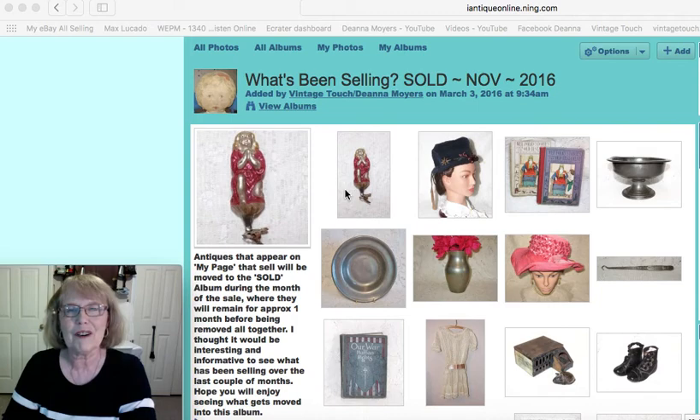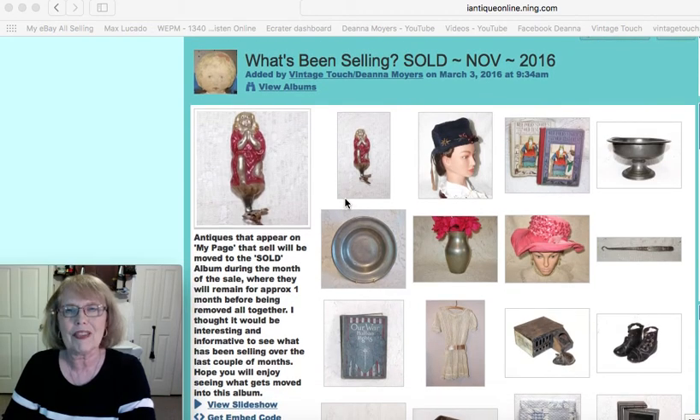For those of you new to my channel, when I do a what's been selling video, I'm sharing with you what I've sold during the past month that I had featured here on my web page. These are not all of my sales but just the featured items. I do feature some things I have online in my online store and eBay, and this month I believe I had two featured items that did sell online. So let's just get right in and see what's been selling.